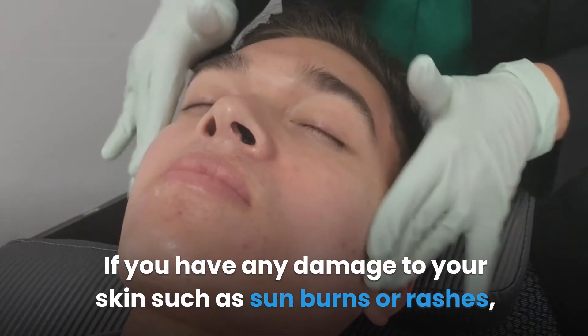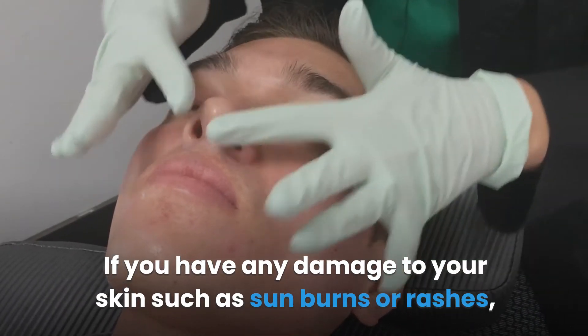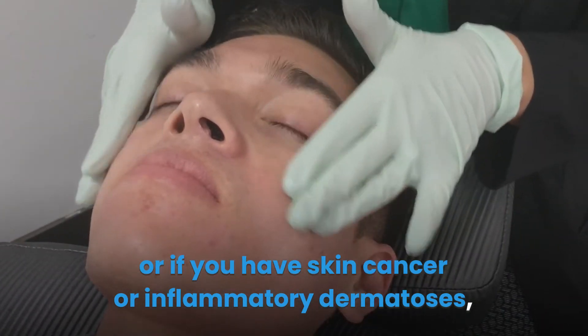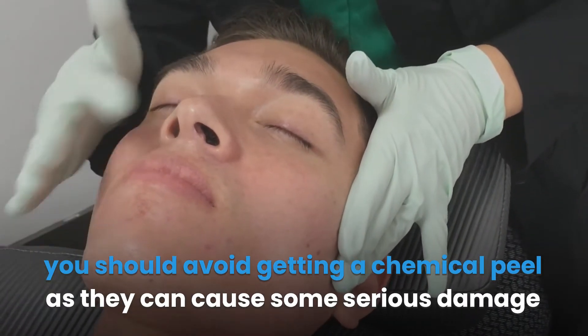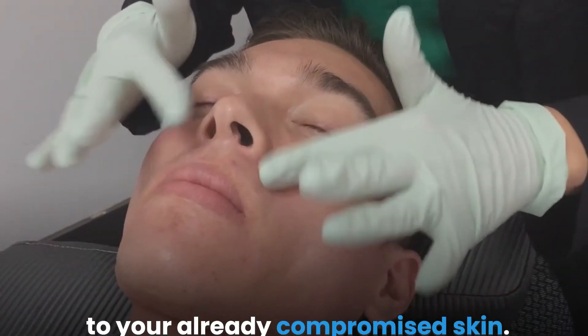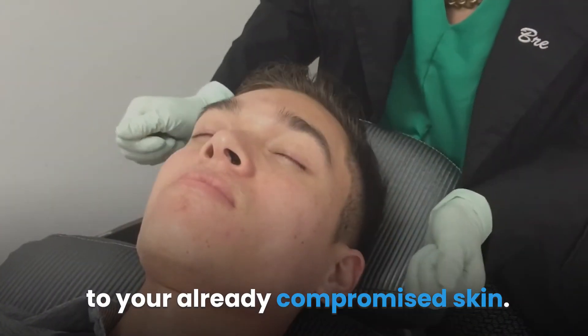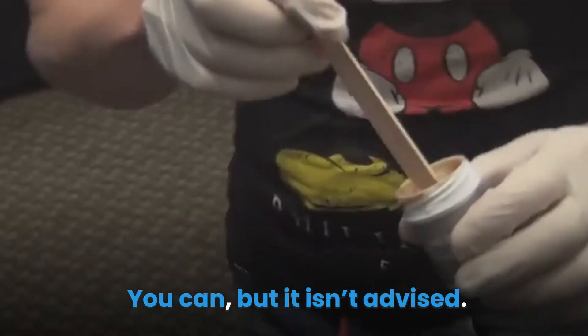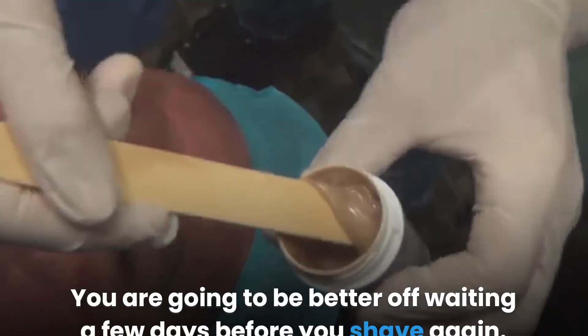There are some other reasons why you shouldn't get a peel worth mentioning. If you have any damage to your skin such as sunburns or rashes, or if you have skin cancer or inflammatory dermatoses, you should avoid getting a chemical peel, as they can cause serious damage to already compromised skin.